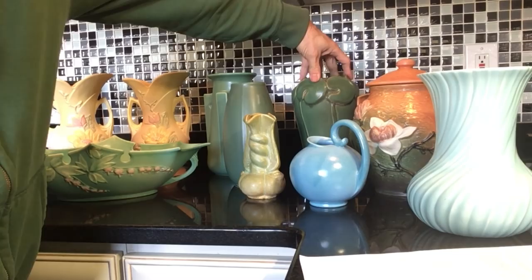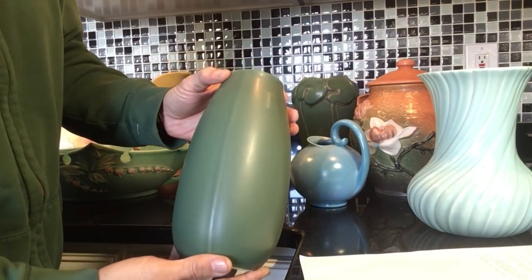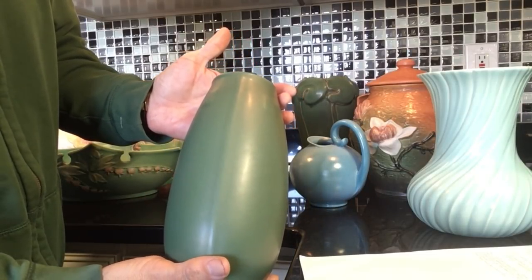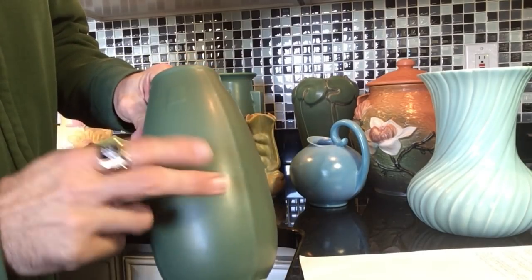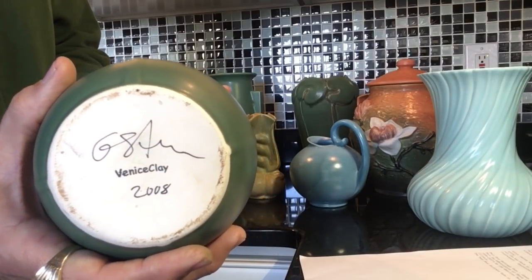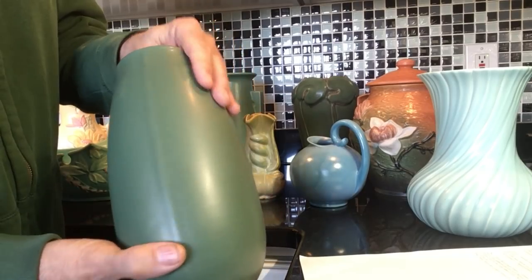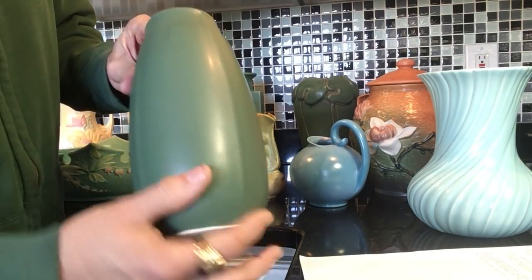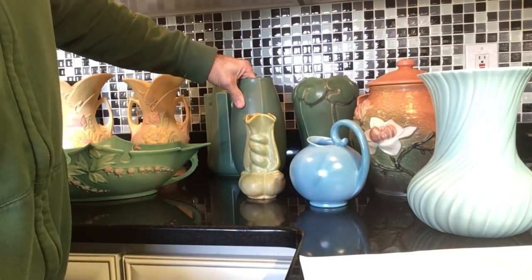These pieces are all modern reproductions. This one in the front is called the Prairie Vase — it's in forest green with a matte finish, very typical of the craftsman style. It's made by Gary Steinborn in 2008. It's in excellent condition with no damage at all, and I wish you could feel how silky smooth the finish is. It's about a nine-inch vase from his Prairie collection.